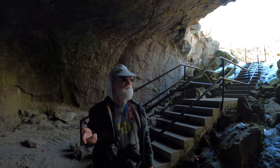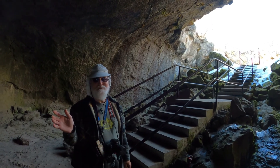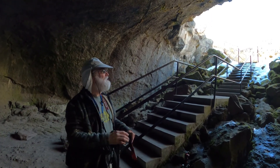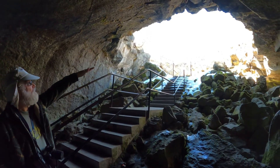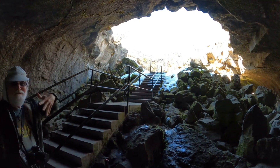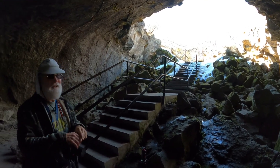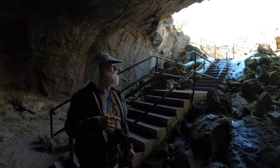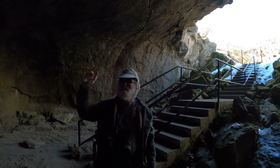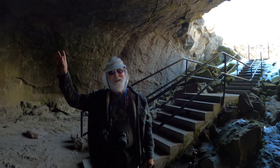That happens in Hawaii too, and here we have it in California. Idaho has them, and other places with volcanic activity have lava tubes as well. When part of the roof weakens and collapses, you have a way to get into the tube and it becomes a lava tube cave. Here at Subway Cave, there's a collapse so we can get in, and then about a third of a mile ahead through the cave is another collapse where you can exit.